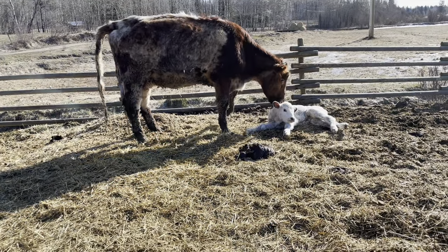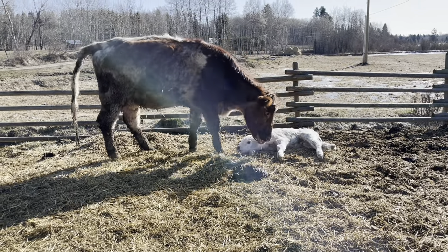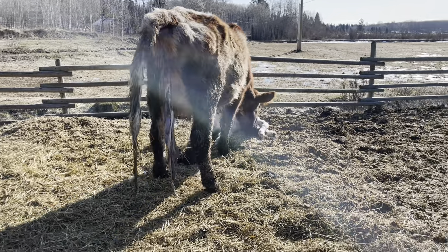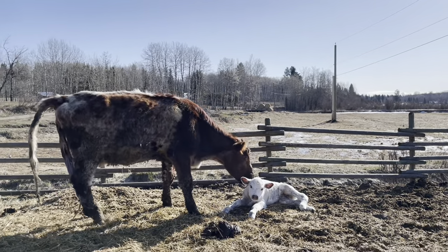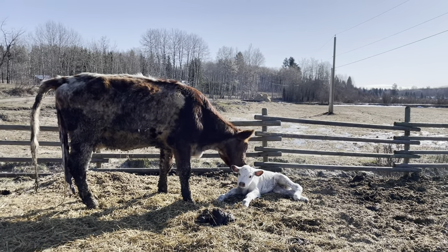He's back with mom now. At least she knows it's her baby. I always worry when you take them away that they'll forget them. But that'll just help everything along.